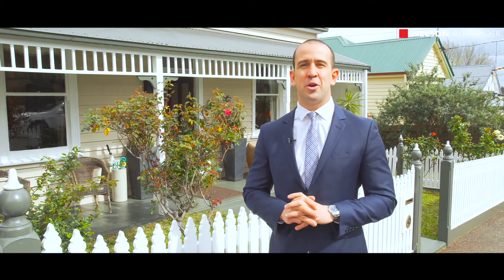Welcome to 6 Belmont Road in Kensington — a double-fronted Victorian home in an absolute premier pocket of Kensington. Positioned on a substantial 730 square meter allotment, the property has limitless potential to build your dream family home. Come inside and take a closer look.